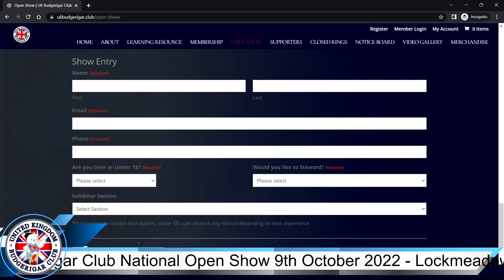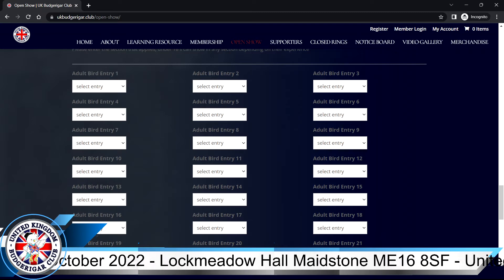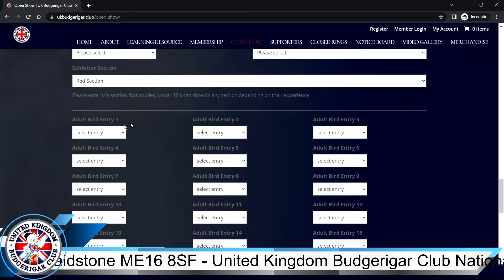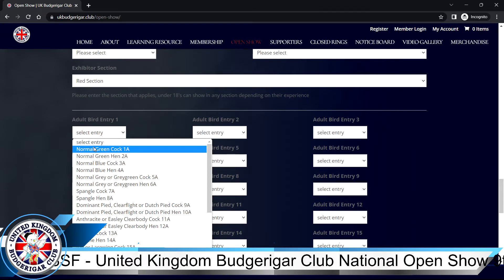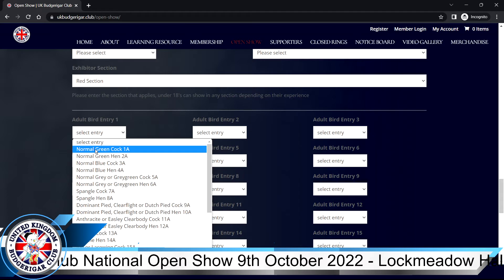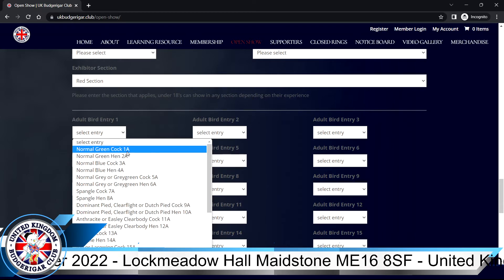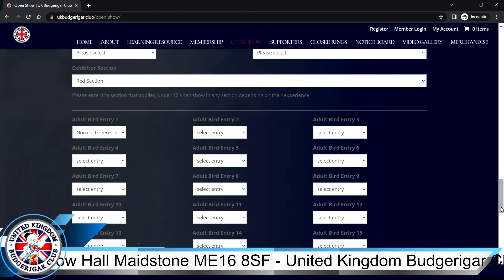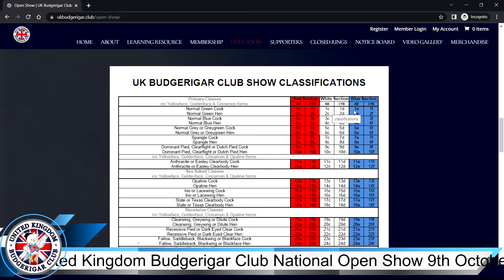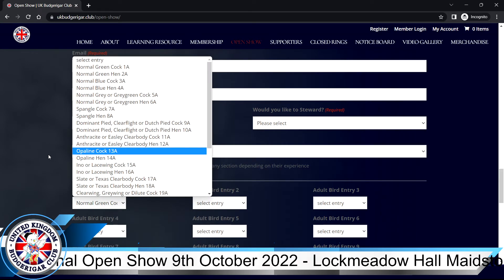Select which section applies to you — for this example we'll say red. That opens up the entries below. We start with adult birds. Rather than just a class number, we've used a description to make it easier and help prevent wrong-classing. The class number is there as well — you'll see we have 29 classes, suffixed with an 'A' for the red section adult birds. So there's no option to accidentally pick a class from the wrong section.